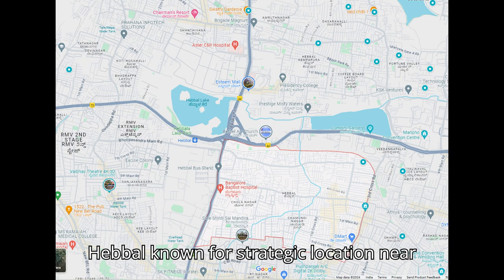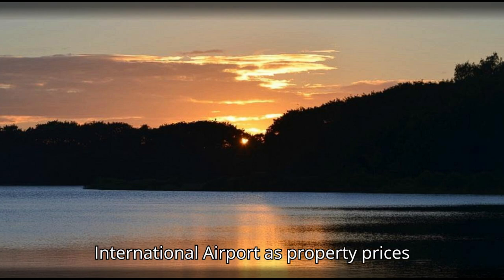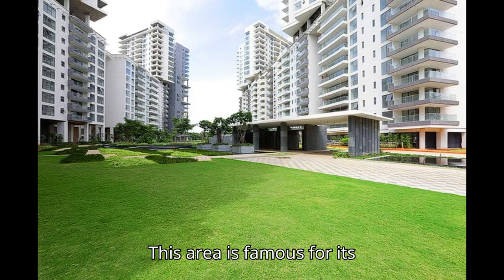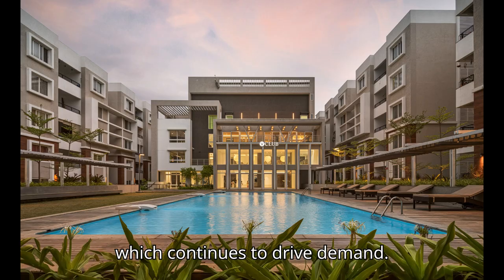Hebal, known for its strategic location near the Hebal Lake and Kempogoda International Airport, has property prices between 7700 and 14400 per square foot. This area is famous for its infrastructure and connectivity, which continues to drive demand.